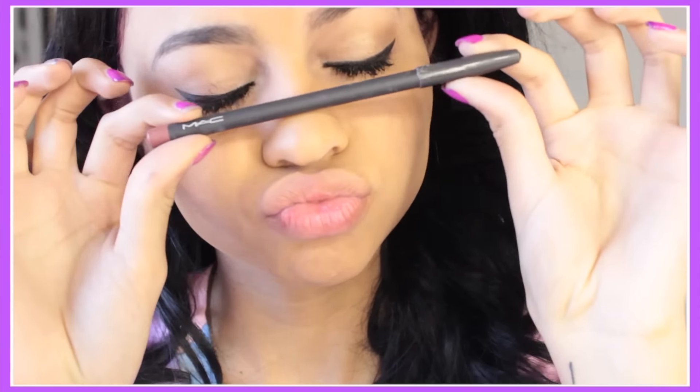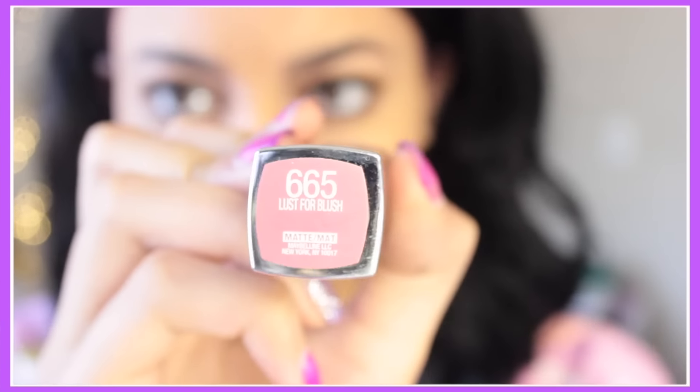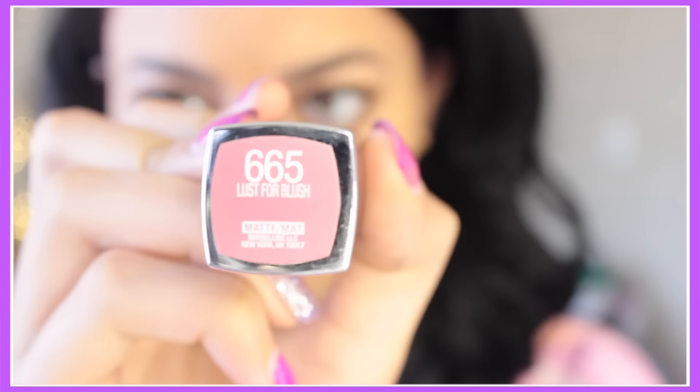Now we are almost done with makeup — just lips and face left. I'm using my MAC lip liner in the color Whirl. A lot of you ask what lipstick I'm wearing in my videos and it's usually Whirl. I actually lost the lipstick itself in Vegas and couldn't find it in stores, so the lip liner is the next best thing. I'm not putting it in the middle of my lips because I'm going in with my Maybelline Lust for Blush lipstick — this is my favorite drugstore lipstick.